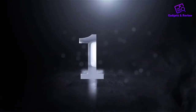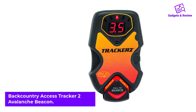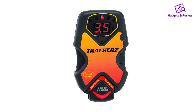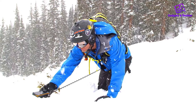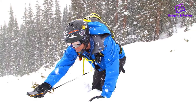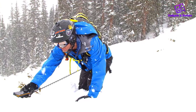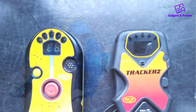Number 1: Backcountry Access Tracker 2 Avalanche Beacon. Backcountry Access, BCA, is a well-known company that specializes in backcountry safety and equipment. Their most efficient Avalanche Beacon is the Tracker 2, which has been on the market for quite some time now. The fact that it's still used by many backcountry enthusiasts, as well as search and rescue teams, says a lot about its quality.